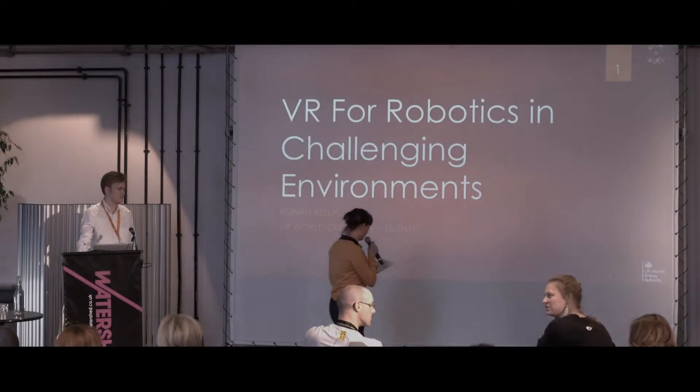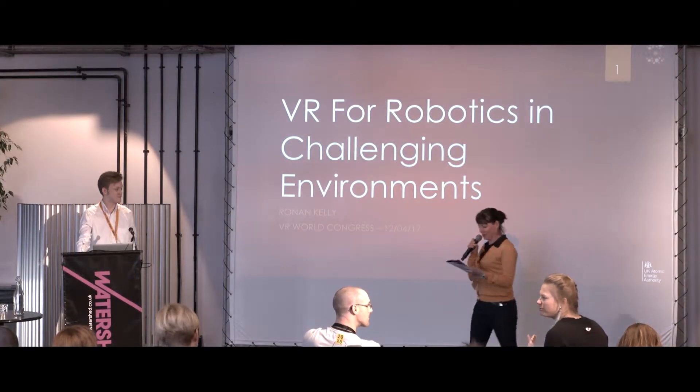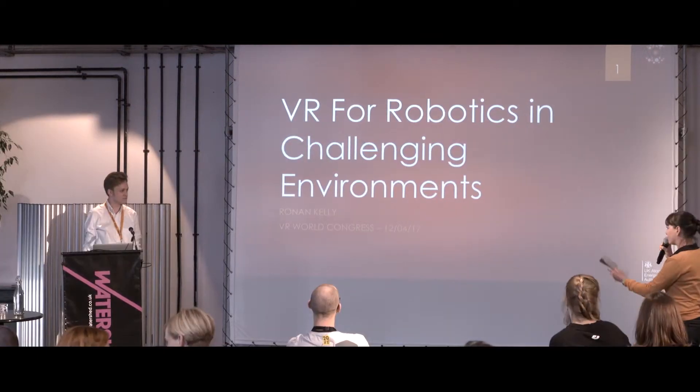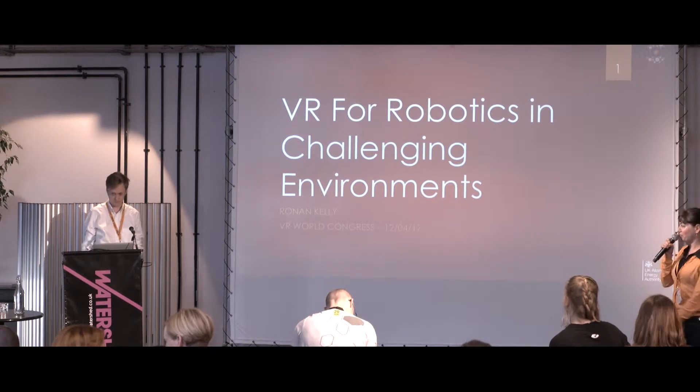Ronan Kelly is up next. He's from RACE, R-A-C-E. We're going to talk a little bit now about game engineering and robotics, so a big round of applause for Ronan, please.